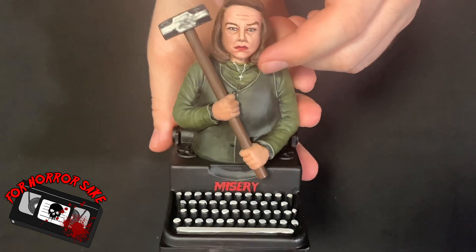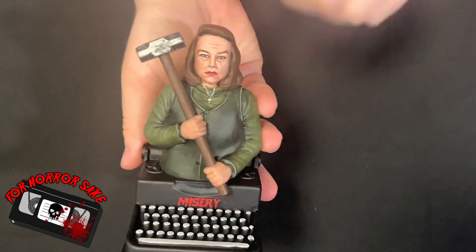Is that bitch from Misery? I don't know, you know how much I got in my head right now.